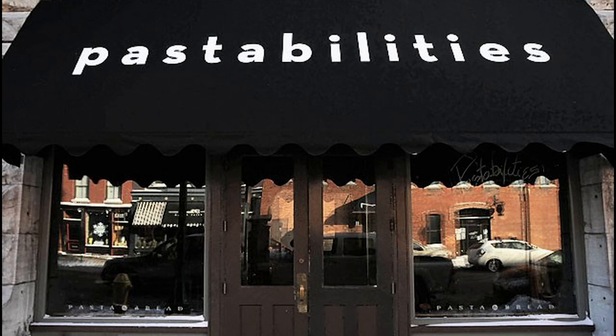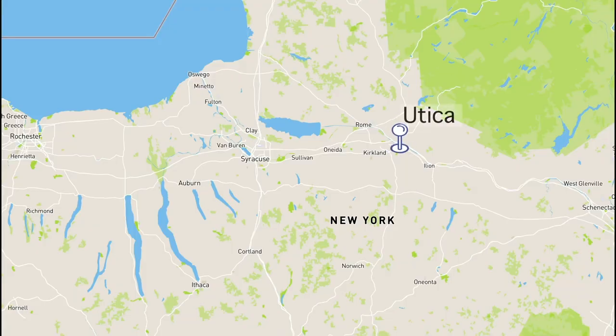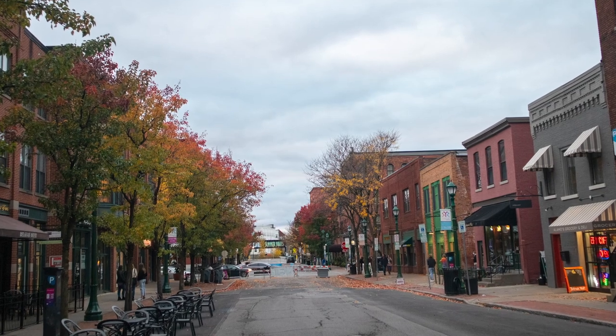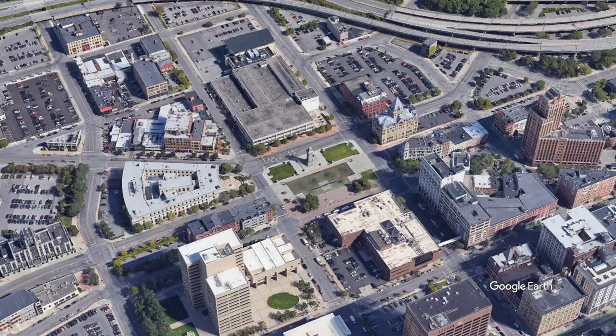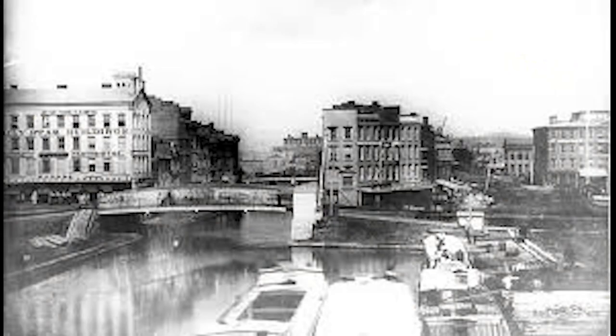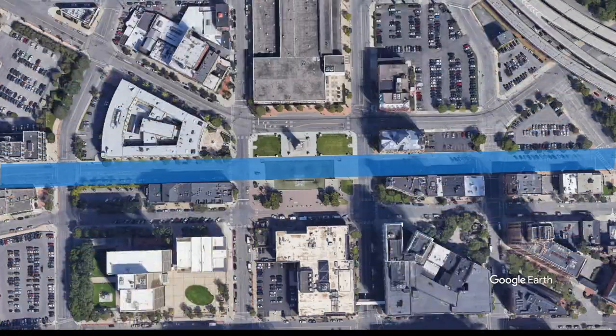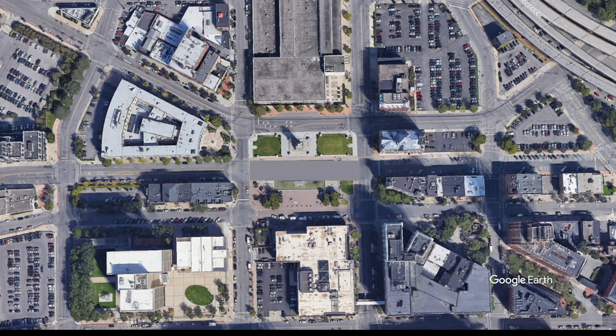I personally recommend the restaurant Pastabilities. It's a fantastic restaurant, and I enjoyed a delicious meal of chicken riggies, which is a dish native to nearby Utica, New York. Armory Square is a great place to just stroll around in. Now it's time to check out what someone called the main square of Syracuse — Clinton Square. The Erie Canal used to run right through the middle of here. In 1920, the Erie Canal got filled in, a road was built, and that stayed there until 2001, when the road was closed off and today's Clinton Square was built.